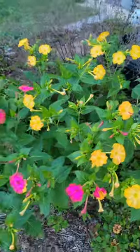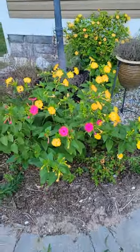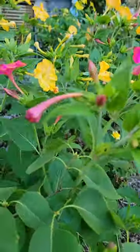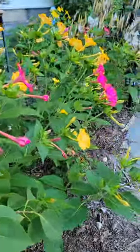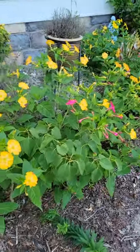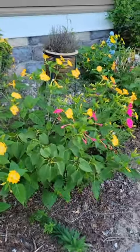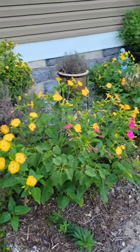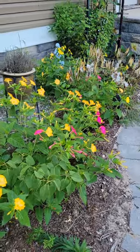They're called four o'clocks because the flowers are not open during the day. During the day the flowers tend to look like this one — all closed up — but at four o'clock they open up like this, probably a little later than that because it's so hot. This is very early morning, so they are open in the early morning but they tend to shut throughout the day.